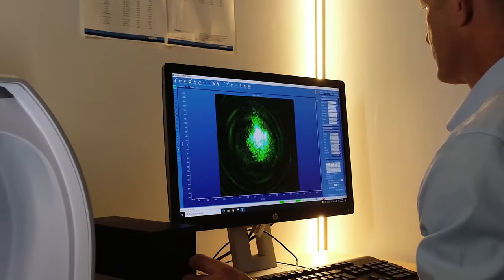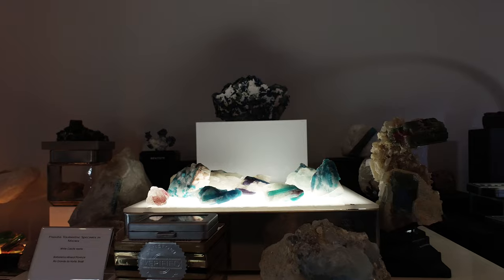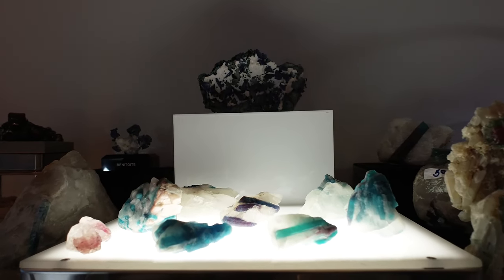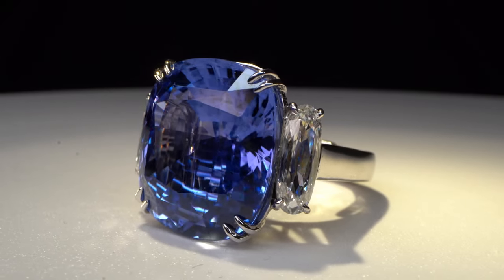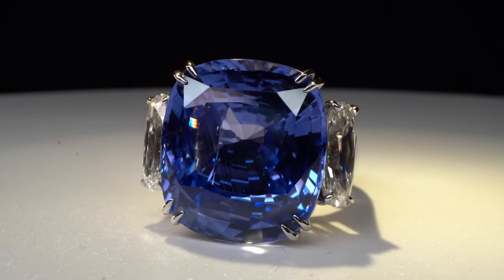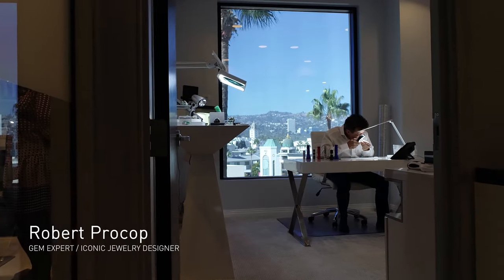Anything that happens to be preserved within that stone is also one billion years old. Gems are beautiful cuts and polishes of existing minerals. That's really all what gems are — modifying existing mineral forms and making them reflect light, making them refract light in different ways to bring out the color.